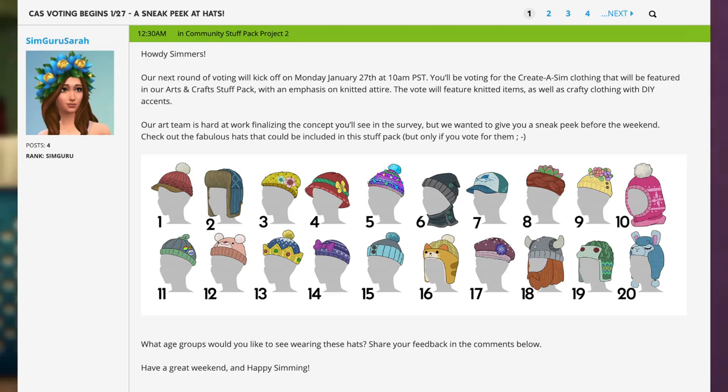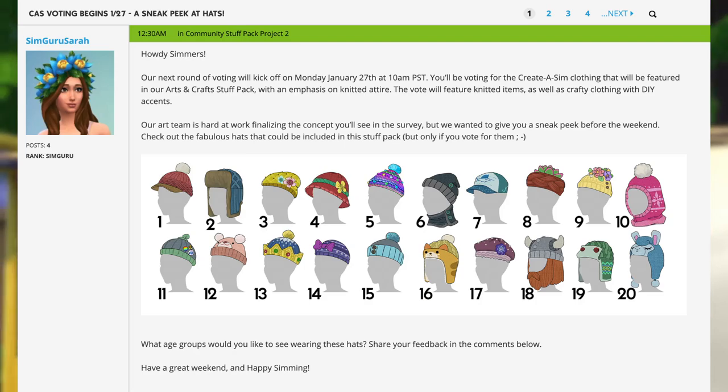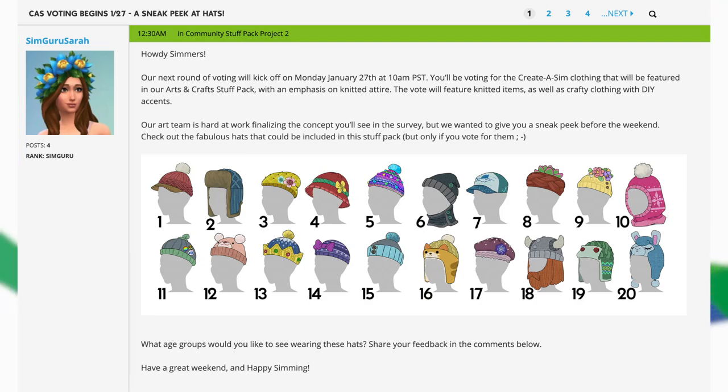She says: Howdy Simmers, our next round of voting will kick off on Monday, January 27th at 10am Pacific Standard Time. You'll be voting for the Create a Sim clothing that will be featured in our Arts and Crafts Stuff Pack, with an emphasis on knitted attire. Your vote will feature knitted items, as well as crafty clothing with DIY accents. Our team is hard at work finalizing the concepts you'll see in the survey, but we wanted to give you a sneak peek before the weekend.